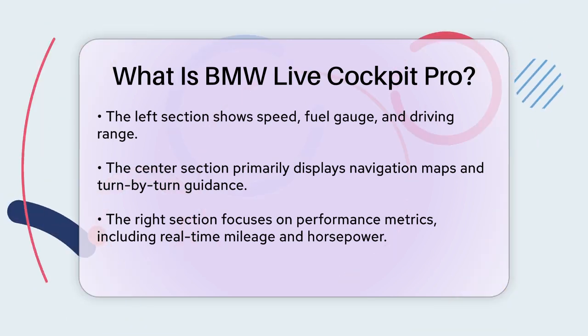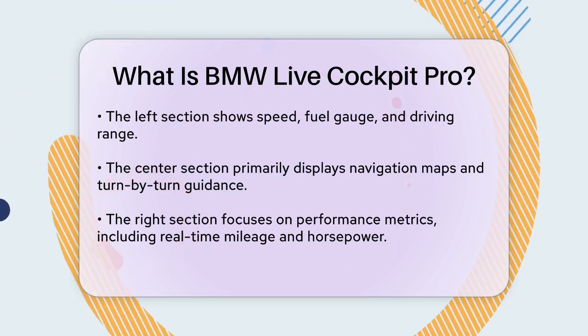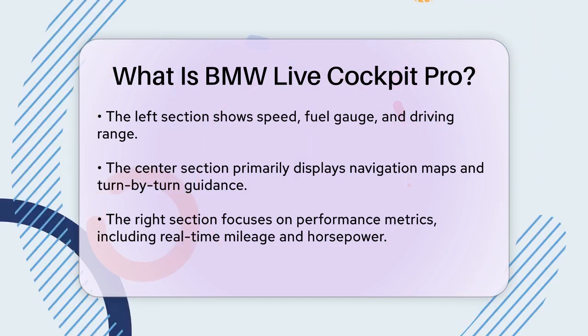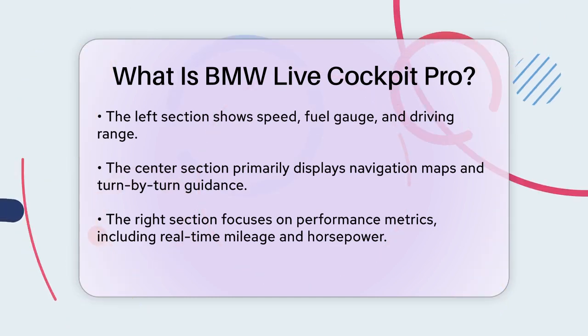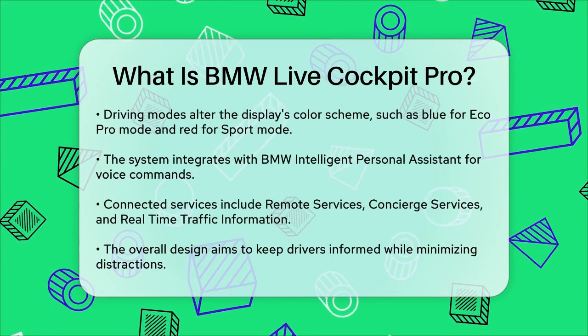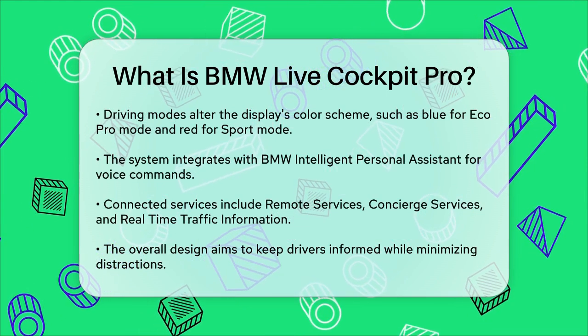Another key feature is the integration with other BMW technologies, such as the BMW Intelligent Personal Assistant, which responds to voice commands starting with 'Hey BMW.' This assistant can help with a range of tasks, from adjusting the climate control to providing navigation assistance.